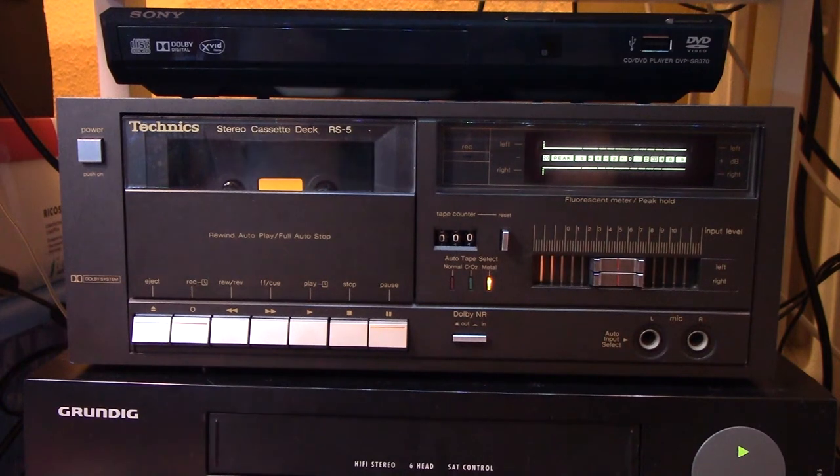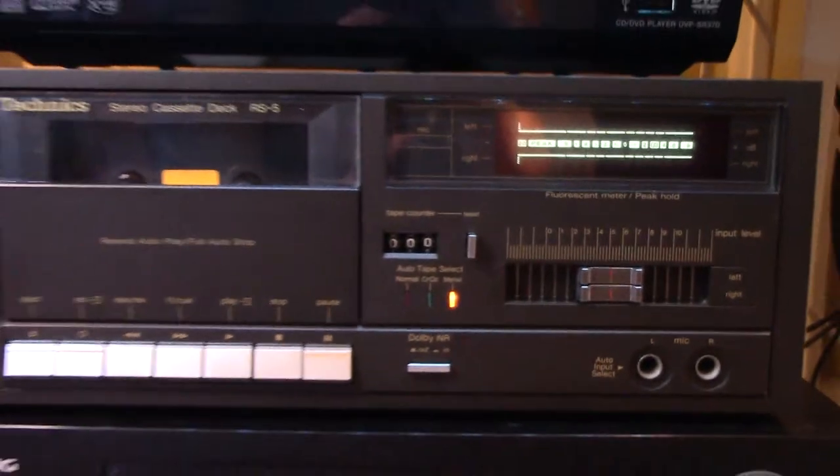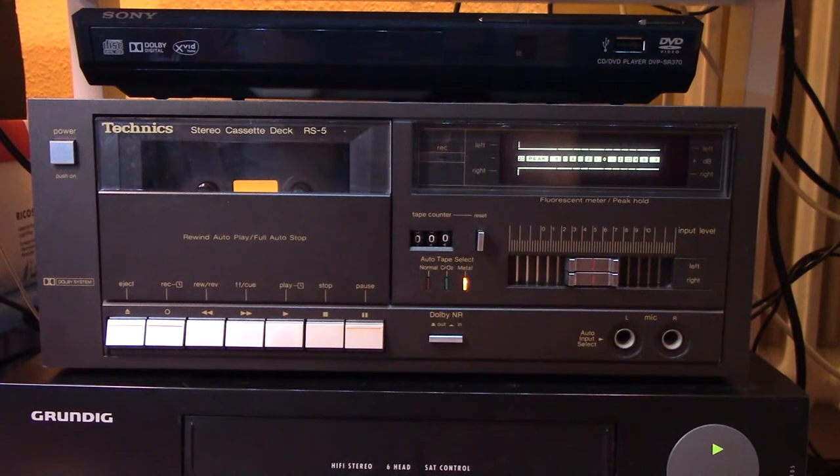So this tape deck originates from 1982, if I'm not mistaken, and it came in a mini system Technics made, which was really advanced for the time. You know, this tape deck with digital VU meters, soft touch controls, metal tape support.